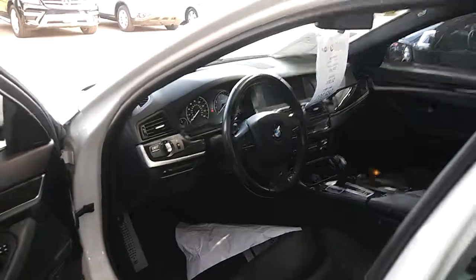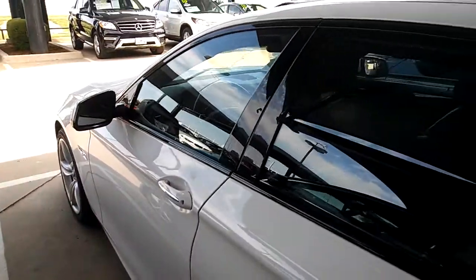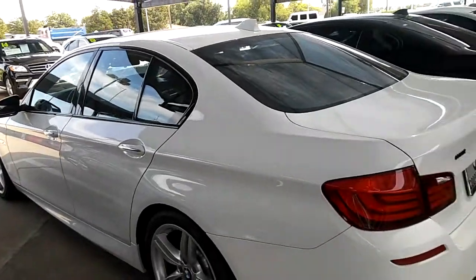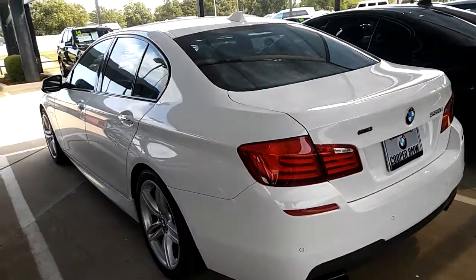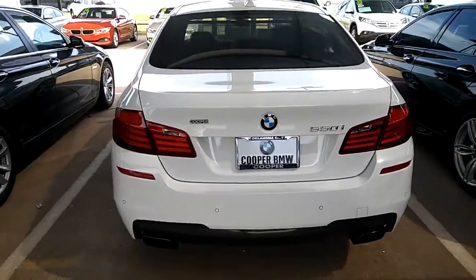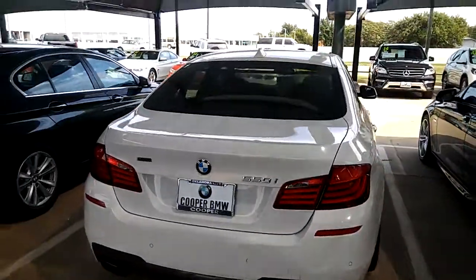Let me know when you'd like to come take a look at this and we'll schedule a test drive. You can reach me at 405-977-7945. Talk to you soon, DeAndre.